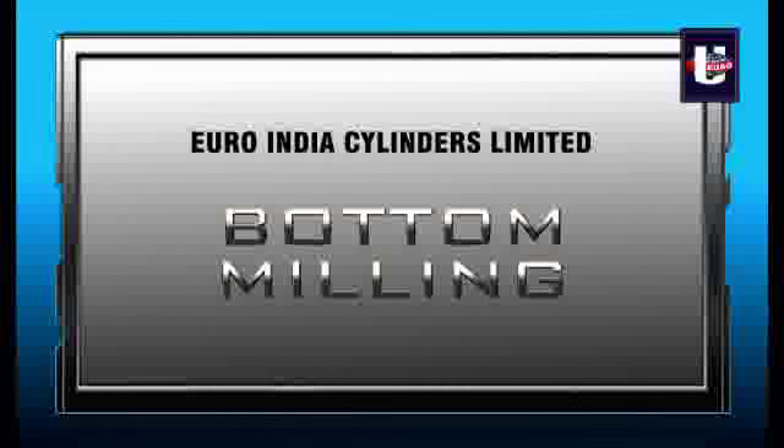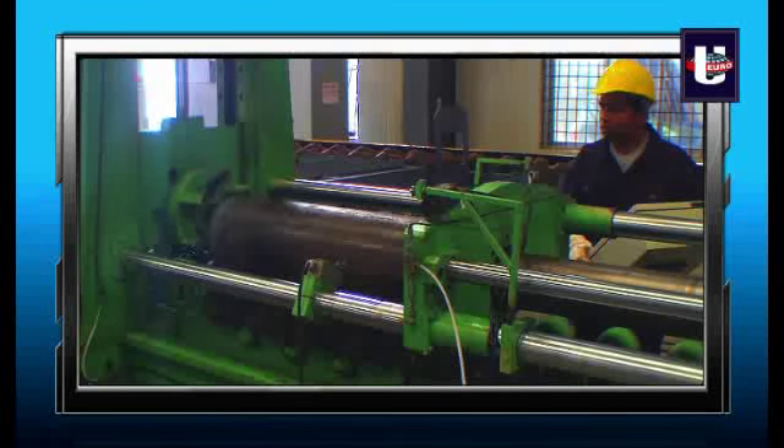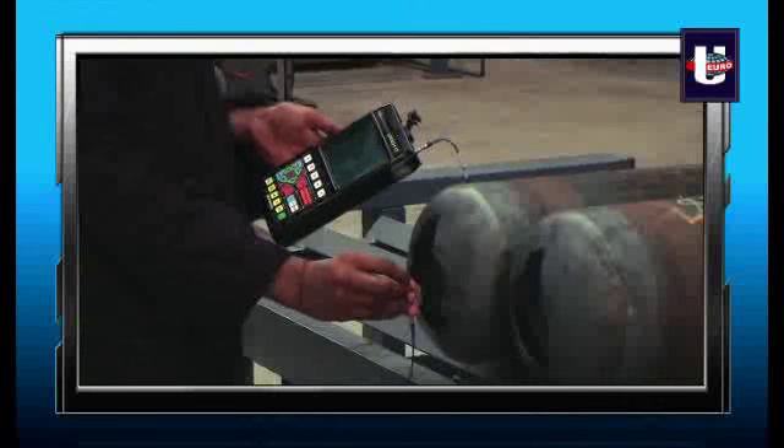Bottom milling is then done at the center to ensure proper bottom fusion and to remove any surface scales that might have been generated during the spinning operation. One hundred percent ultrasonic testing is done to ensure fusion.